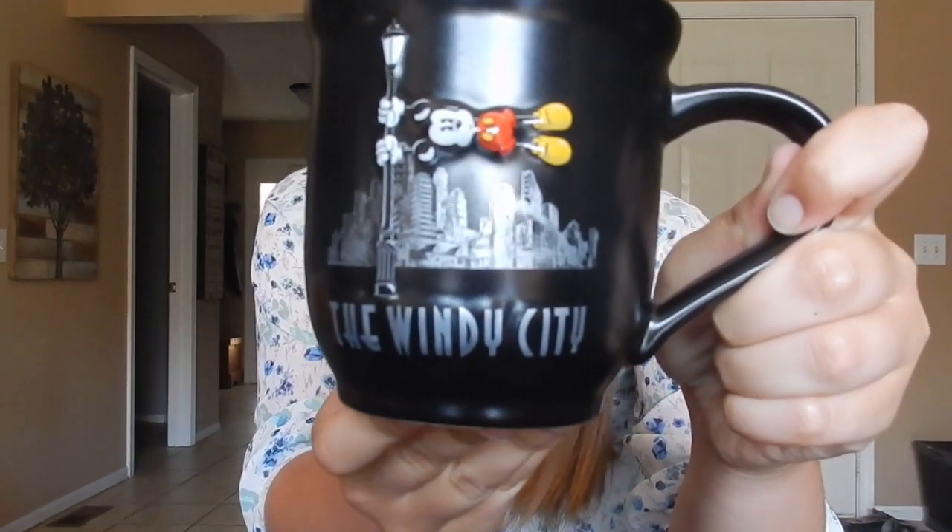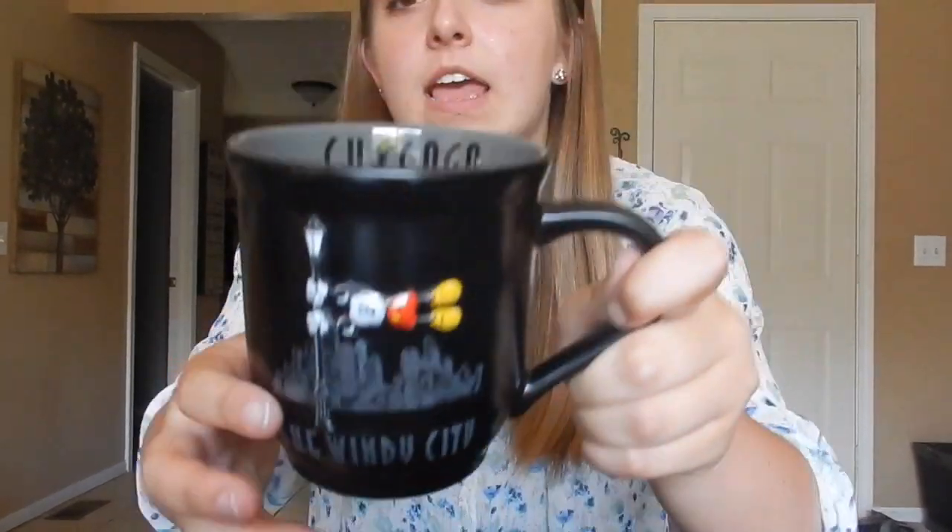The next mug I got was this Chicago mug. I live in Indy, so I got this because it's the only city close to me that has its own Disney merchandise. I think it's really cute and I go to Chicago a lot. It has the same design on both sides and it says Chicago right here.